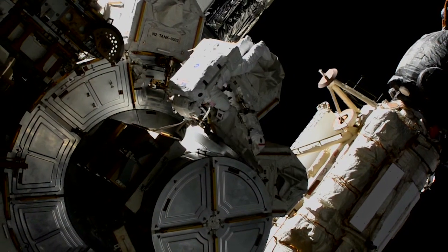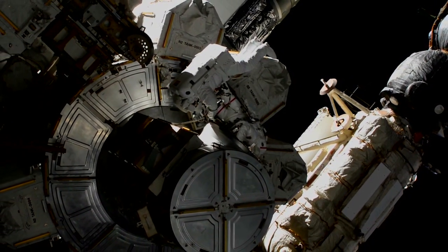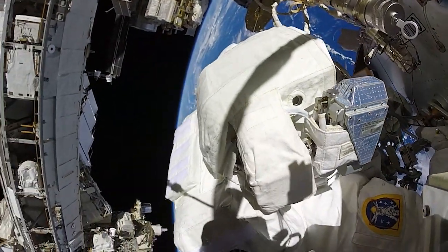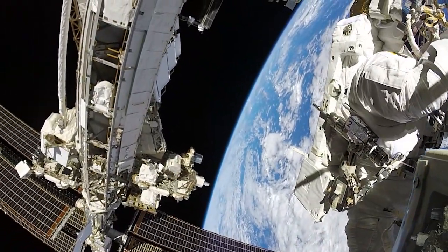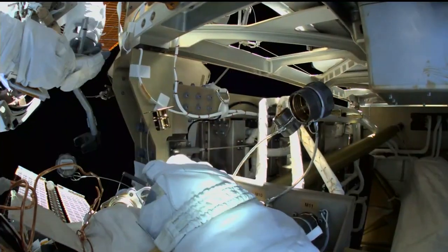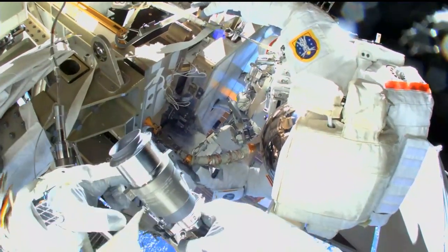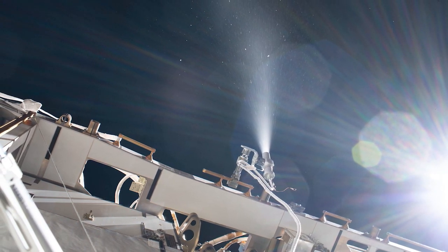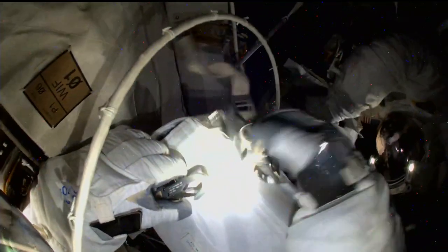The spacewalk on March 13th marked the fifth EVA of the year and the 237th spacewalk in support of the space station. NASA astronauts Victor Glover and Michael Hopkins took a stroll outside the orbiting laboratory to service the station's cooling system and communications gear. Concluding their spacewalk after six hours and 47 minutes, the duo completed tasks that included venting the early ammonia system, relocating a jumper line servicing the Columbus Bartolomeo payload platform, and configuring a cable for an amateur radio system.